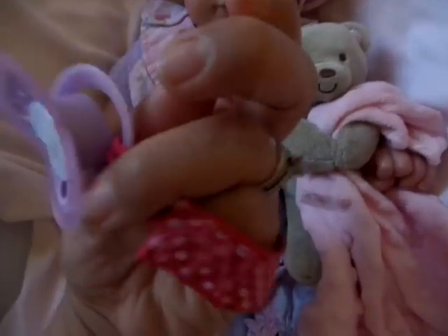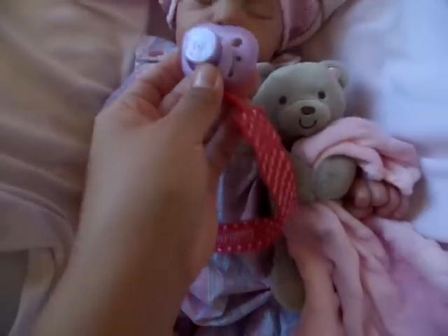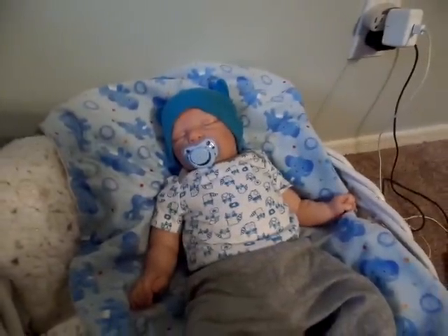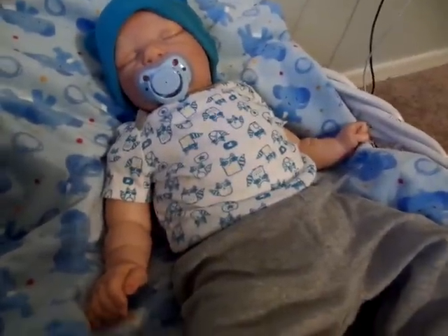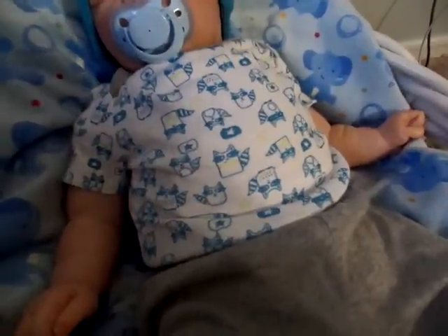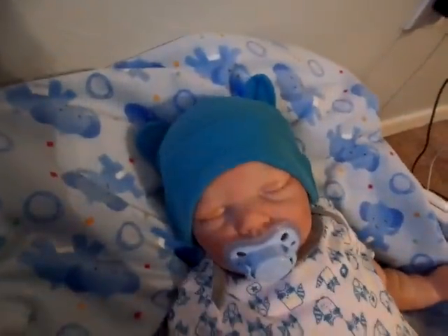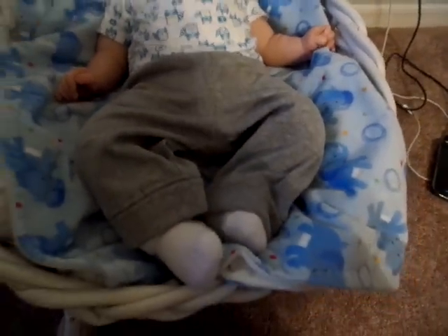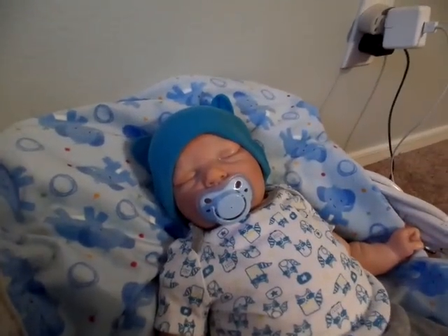She looks so cute and soft and just precious. I just love these binkies. I think these are Playtex - yes, Playtex. And they really fit the twins' mouths really good. As you can see, Mason's wearing his and he's all tuckered out. He's wearing his little adorable raccoon little hat, his little stretchies, socks. So he is definitely relaxed on this lazy Sunday.